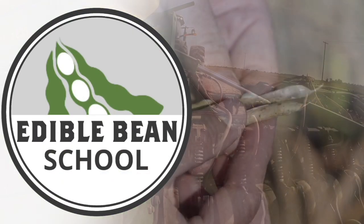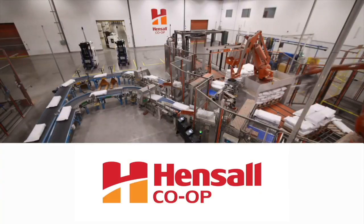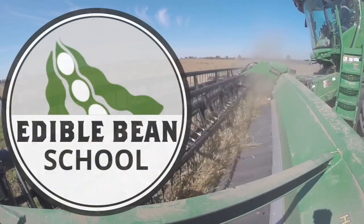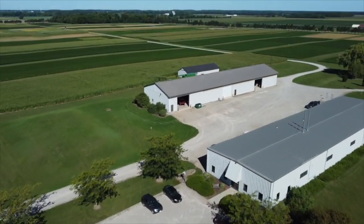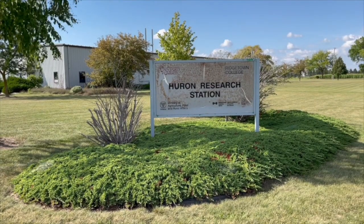The Edible Bean School on RealAgriculture.com is brought to you by Hensel Co-op. I'm Bernard Toble. Welcome to the Edible Bean School. I am at the Huron Research Station catching up with Chris Gillard from the University of Guelph.